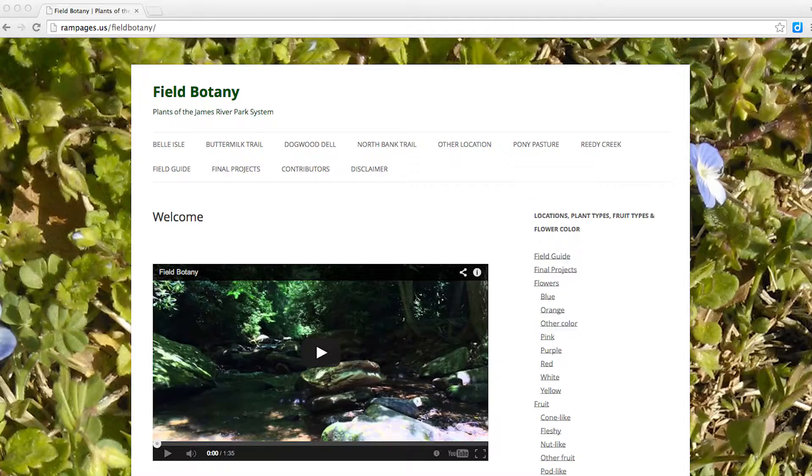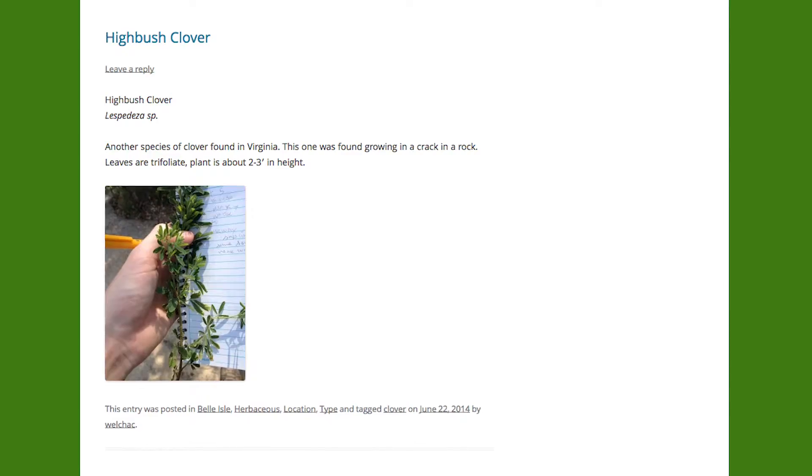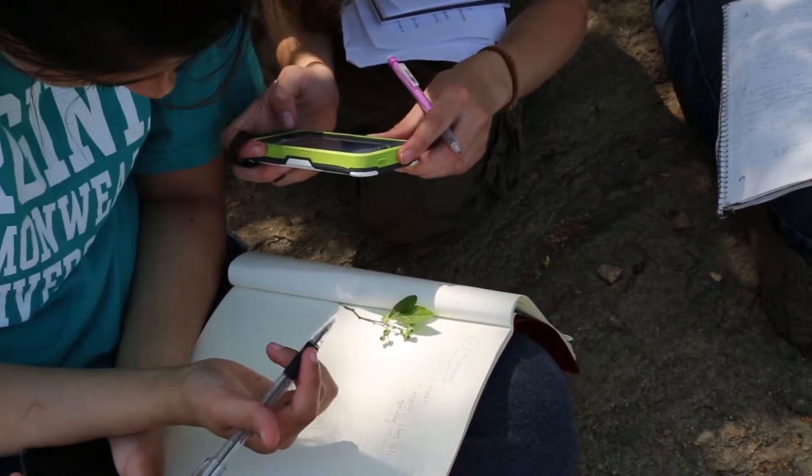I was really excited that our blog is now accessible to anyone. If you want to look up high bush clover, you can find our pictures on one of our blogs. It was neat to get into the habit of really describing the plants, and it made it easier to point them out in the field.